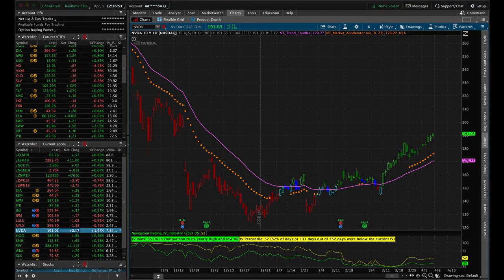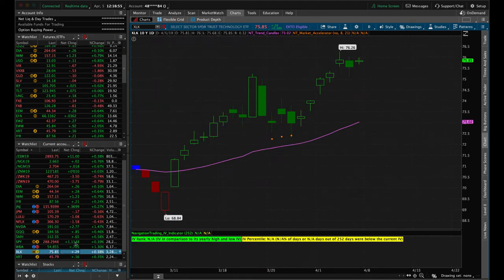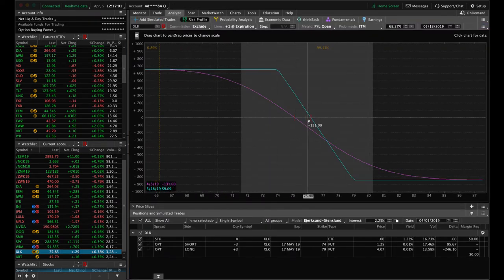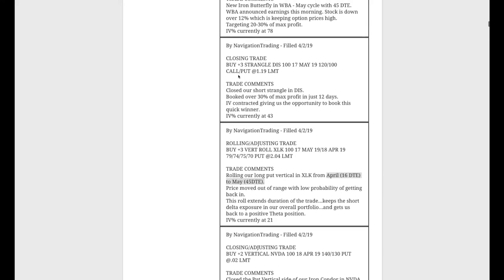Next trade — rolling and adjusting in XLK. We have a long put vertical in XLK that we've been holding for short delta exposure. We went ahead and rolled that from April out to May and adjusted our strikes accordingly. XLK is the technology ETF. Price is still in range — just looking for a little downside to benefit that piece.